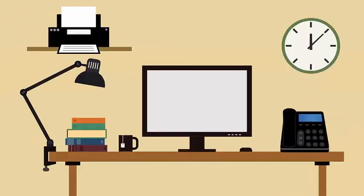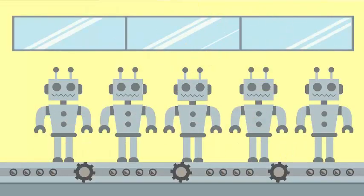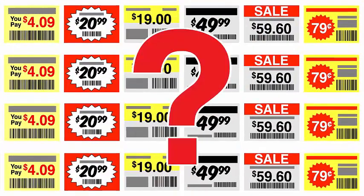You've invested a lot in the future. You've upgraded, gone online, and automated. So why is your pricing so outdated?